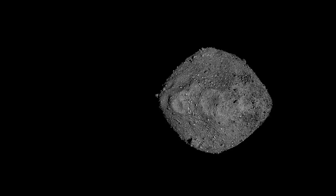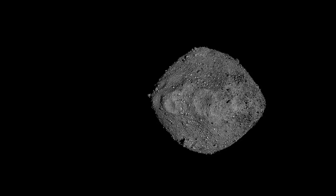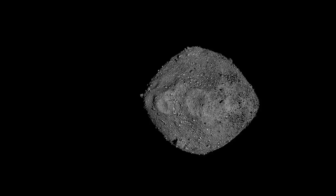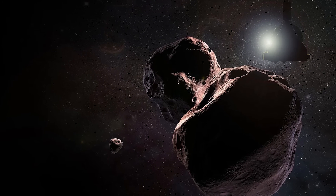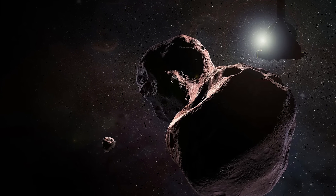Let's start by talking about what these cosmic projectiles are actually made of. Asteroids are essentially space rocks, but their composition can vary quite a bit. Most fall into three main categories. The first is the C-type asteroid — the carbonaceous asteroids — which are dark and make up about 75% of known asteroids.